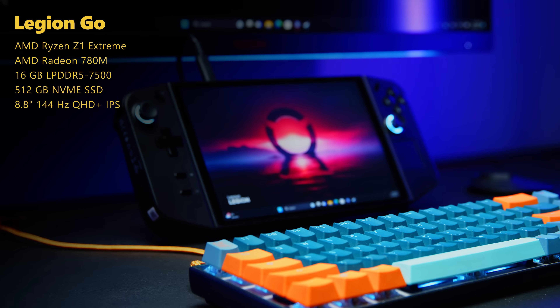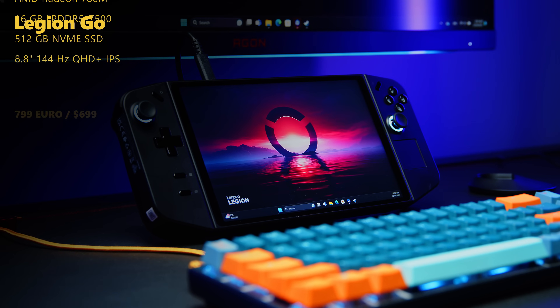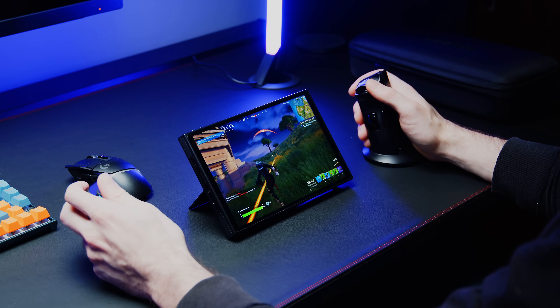Last but not least, we have the Lenovo Legion Go, which shares its core components with the RG Ally, the larger screen size with the AYANEO and the One X Player, albeit at a much higher refresh rate. It also features detachable controllers, one of which can function as a mouse.